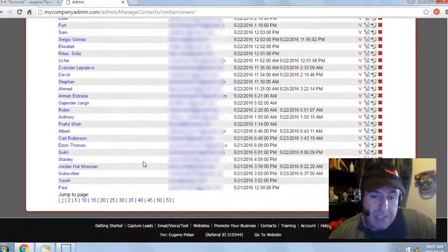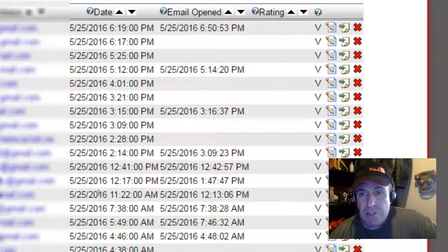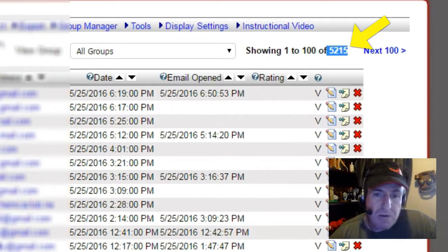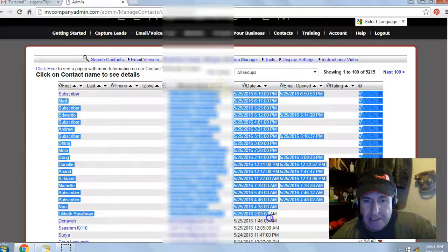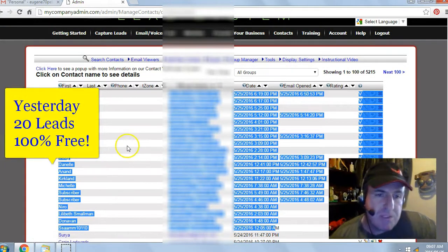I'm in my back office, my contact manager for Eugene Pelsa. I generated a total of 5,215 leads or subscribers. Yesterday's date was the 25th of May 2016. I generated 20 leads or subscribers with this free system.